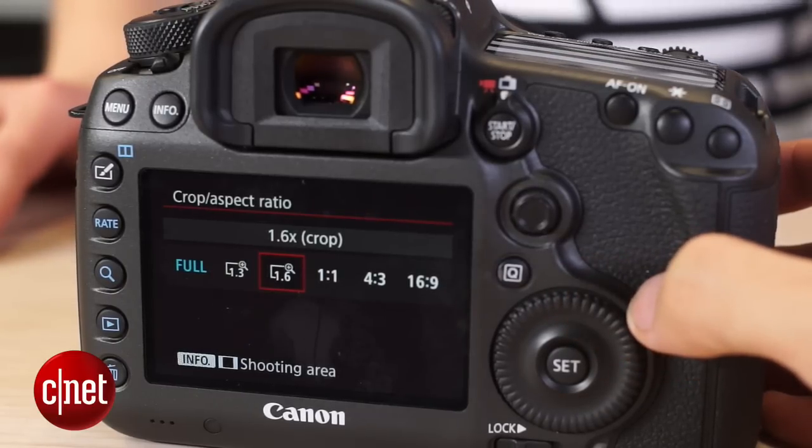Also, in the viewfinder when you're shooting on these three modes, you will actually see the viewfinder show you the total area that you'll be capturing. So if you're at a 1.3 or 1.6 times crop, the viewfinder will actually have a blacked out area showing you the parts of the image that are not being captured.